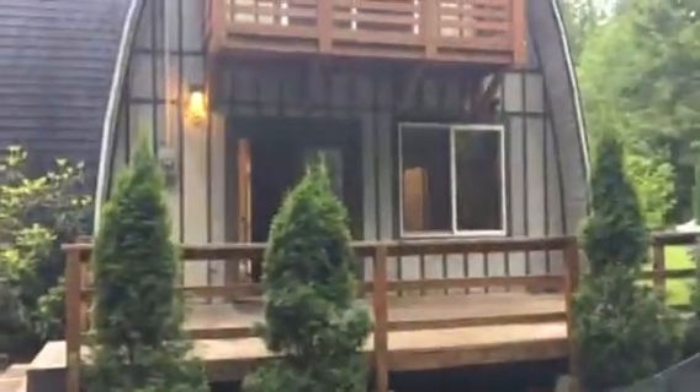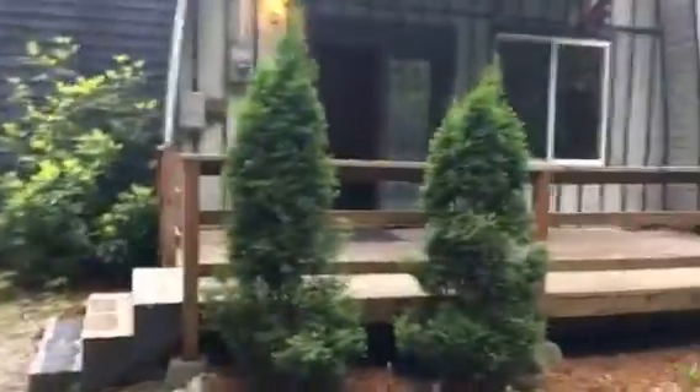Here we are at the Blue Jay Valley property in Maple Falls. Nice cozy little house. Got a couple of sheds there for lawnmower, wood, all that fun stuff. Of course you got that wood stove when you first walk in.